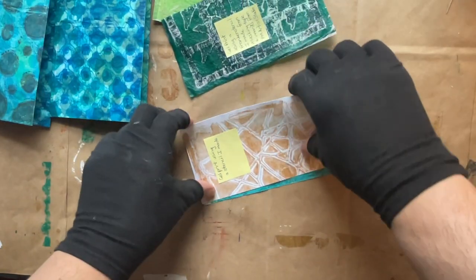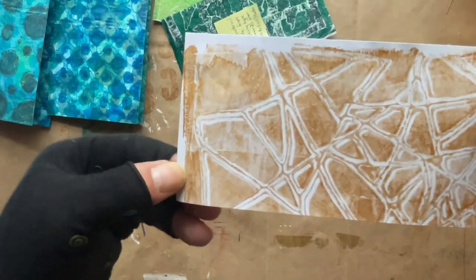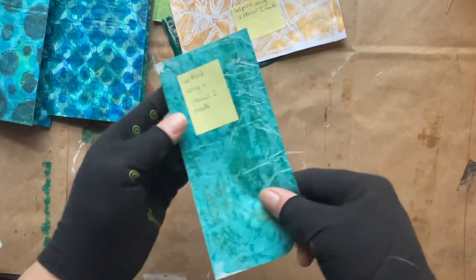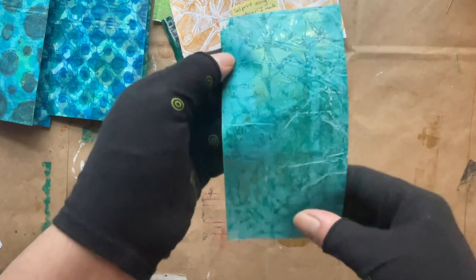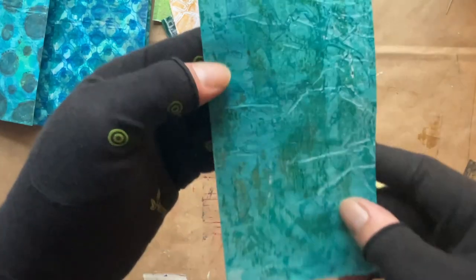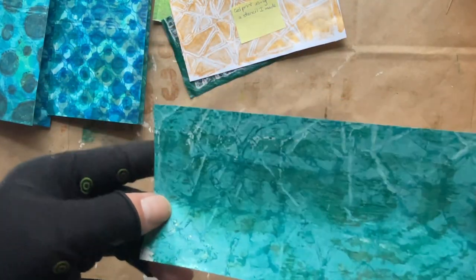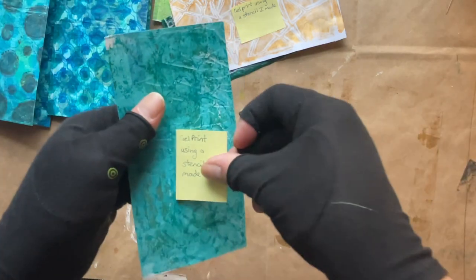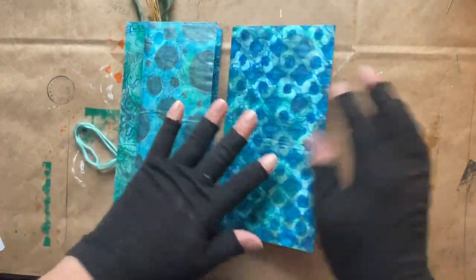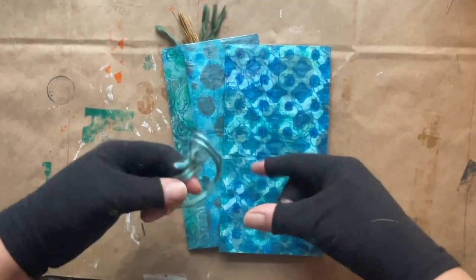The next paper is a gel print using a stencil Sonia made herself — how awesome is that! These are going to be so much fun to use. There's another one too — a nice stencil, gold, with texture and shine. Wow, this is great. Thank you so much Sonia, this has made my day, my week, my year — I got art from Australia!